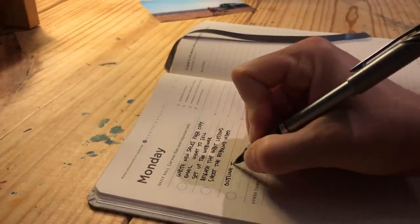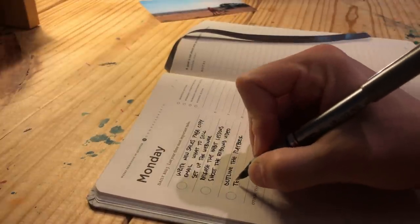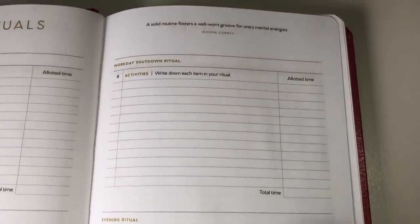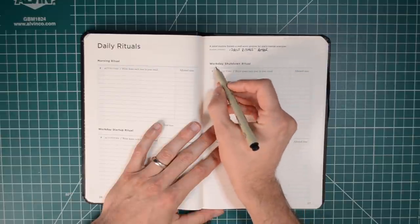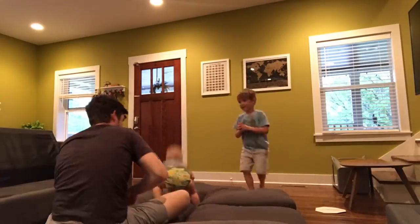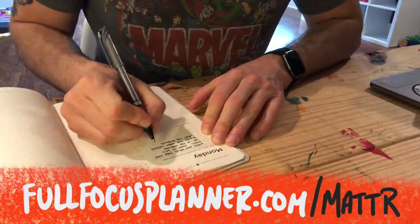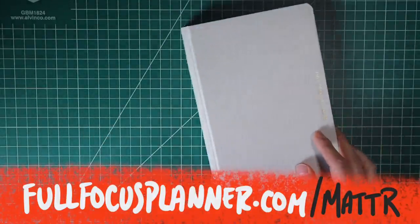I want to thank the Full Focus Planner for sponsoring my YouTube channel this month. They're an incredible company with a mission to help you win at work and life. I've used it to help focus my attention and energy on the work that matters most, something that's even more important in chaotic times. One of my favorite parts of the Full Focus Planner is the workday shutdown ritual. Going through this practice really helped with one of my biggest remote work struggles, which is actually stopping work at the end of the day. The shutdown ritual helps me avoid that by mentally giving me the opportunity to clock out for the day and shift my focus to family activities, allowing me to recharge for a new day. If you want to know more about the Full Focus Planner, just check out the link below and watch my complete review up here. Each week in May, I'll be giving away a Full Focus Planner — all you have to do to enter is comment below with what you want to use it to achieve this summer. Now let's get back to the video.